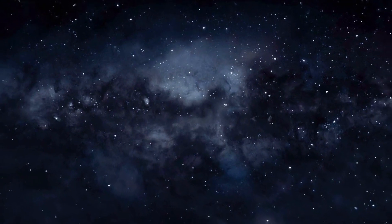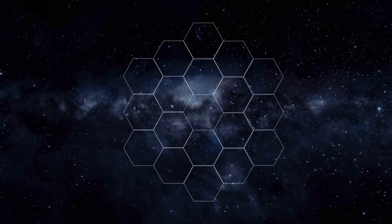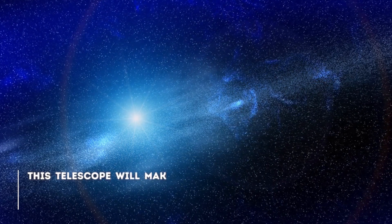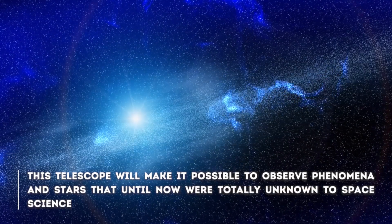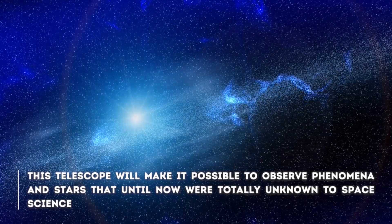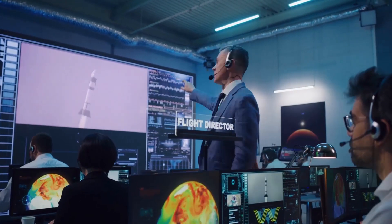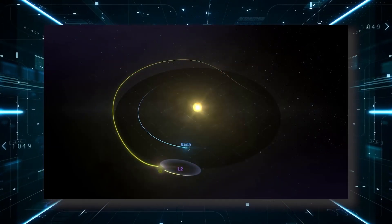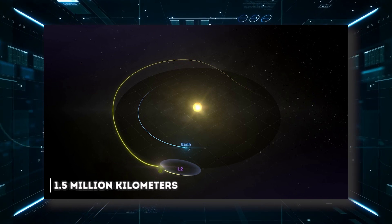Thanks to the James Webb Telescope, NASA and its international partners have been able to prove that many of the theories that were handled are true. The telescope will make it possible to observe phenomena and stars that, until now, were totally unknown to space science. The largest telescope ever built was launched into space on December 25th, 2021. It is currently located at the L2 Lagrange point, 1.1 million kilometers away in the Sun-Earth halo orbit.